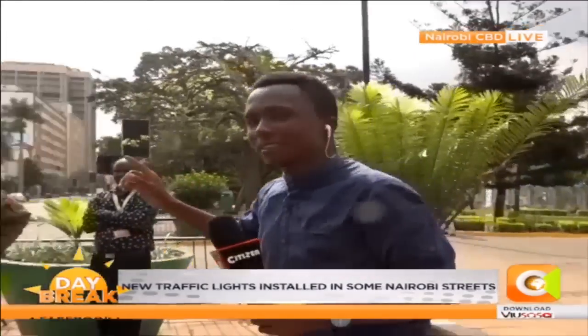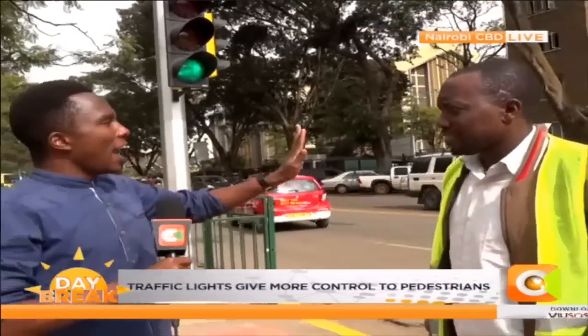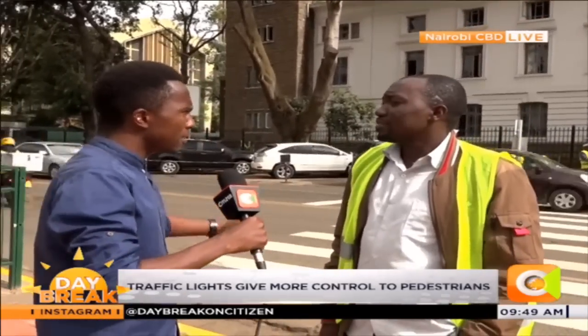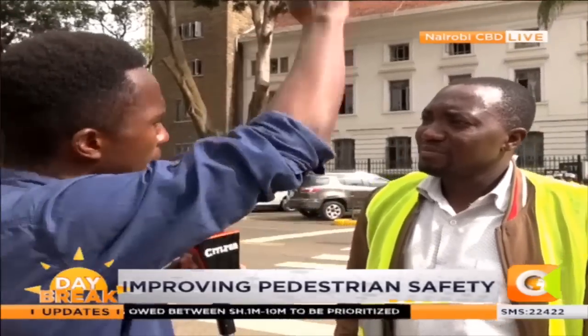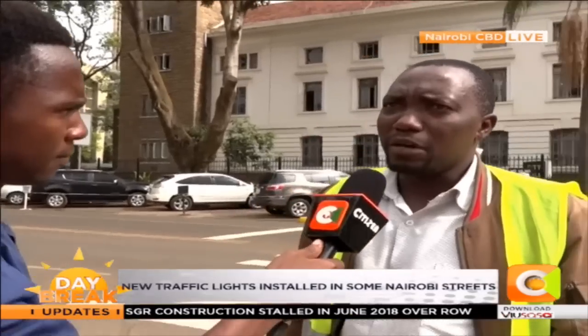Now we're going to speak to the person operating these lights at this section. Tell us your name and how people are responding to this technology. My name is Eric Mutua. Are these lights operated from elsewhere, or just within this section? Does it know how many cars are on the road at a particular time? No — it just operates by itself, automatically.